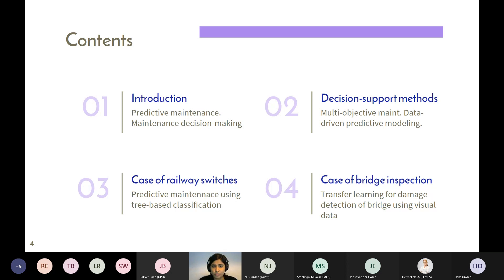Regarding the content of this presentation: I'll start with an introduction explaining what predictive maintenance is in my understanding, how an ideal predictive maintenance system looks, the challenges in adopting such a system for road or railway agencies, and specific challenges for infrastructure maintenance. Then I'll briefly discuss the decision support methods developed during my PhD, followed by two specific cases — one on railway switches and one on machine learning for automated damage detection of bridges, which is what I did within Primavera.